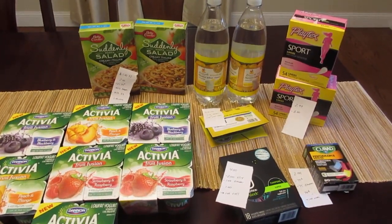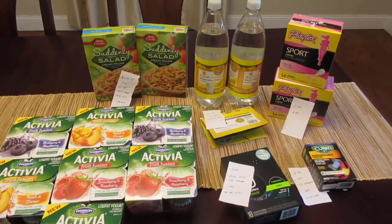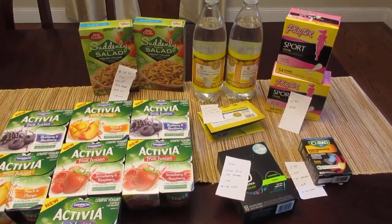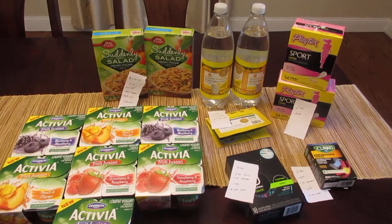There were a few other things — the Silk cashew milk is another deal. If you purchase four of them and use four of the 75 cent off coupons, I believe it's about 50 cents each. I just don't think we'll use those, but that's another thing to look into if you like that product and have those coupons.